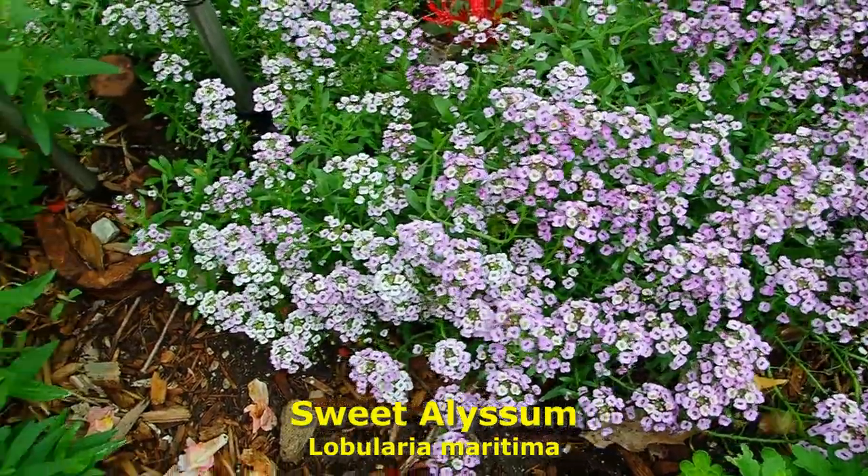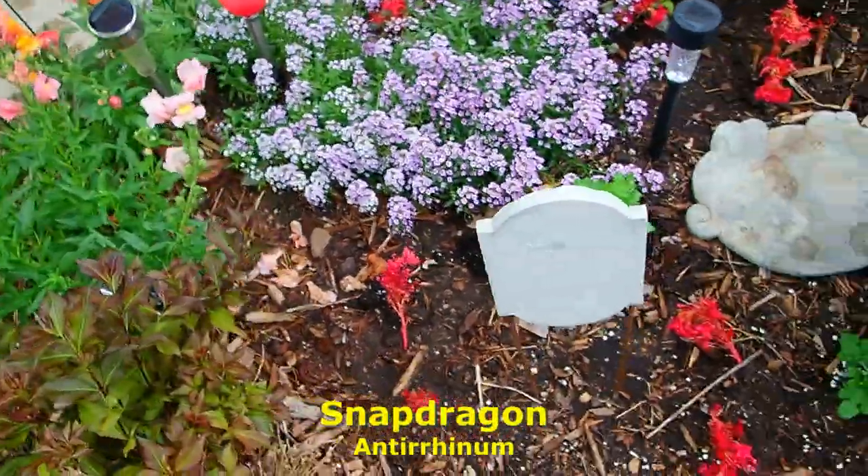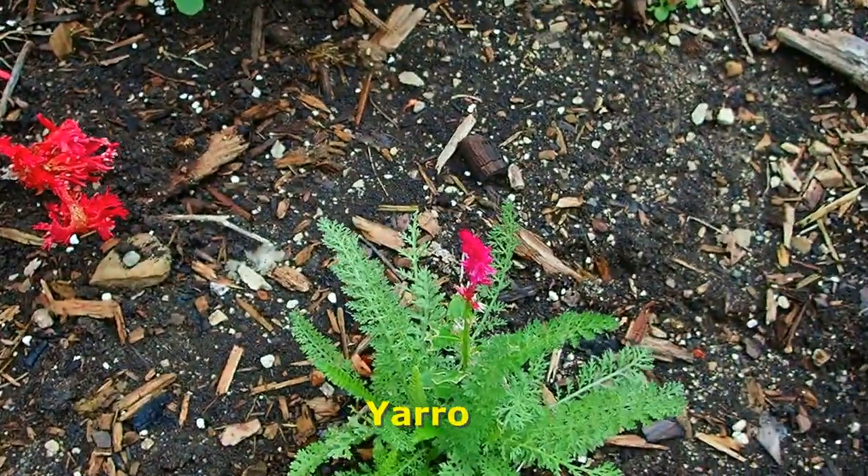Sweet alyssum, snapdragons that planted themselves, and that is a kind of yarrow that I planted from seed last year.